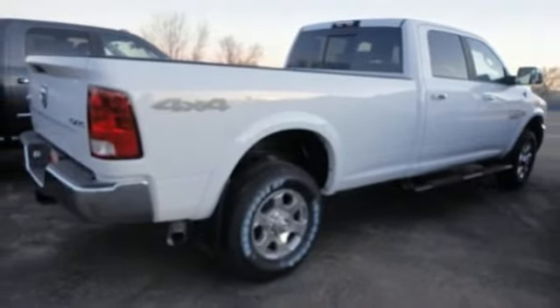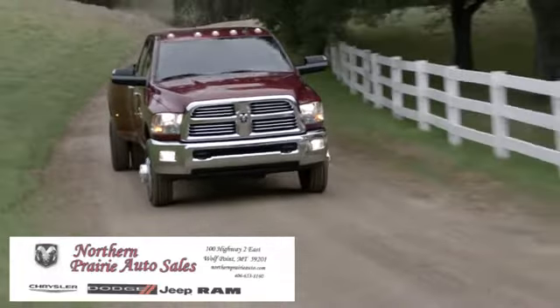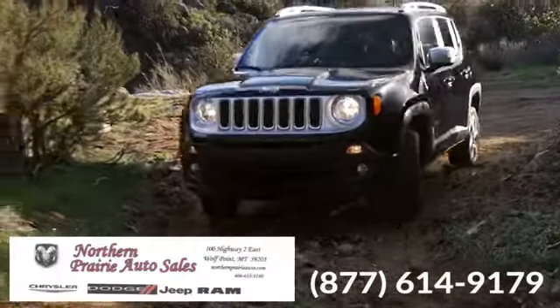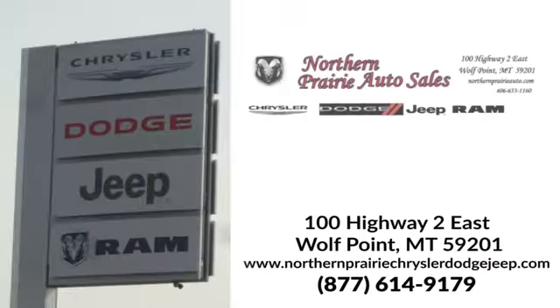Take it for a test drive today. At Northern Prairie Auto Sales, if we don't have what you are looking for, let us know and we'll find it. Give us a call today and let us help you get behind the wheel. We're conveniently located at 100 Highway 2 East in Wolf Point.